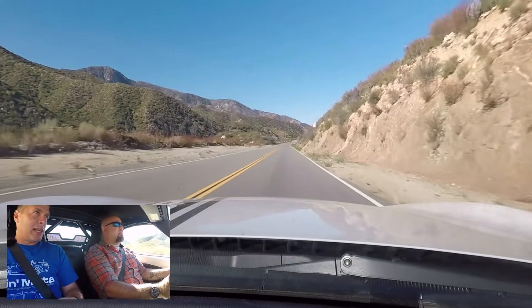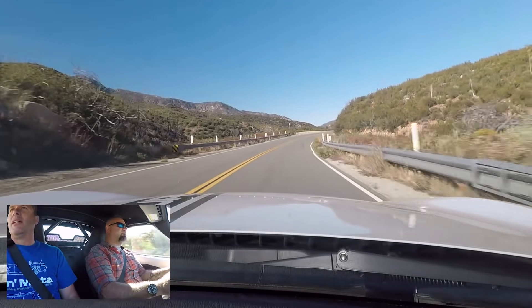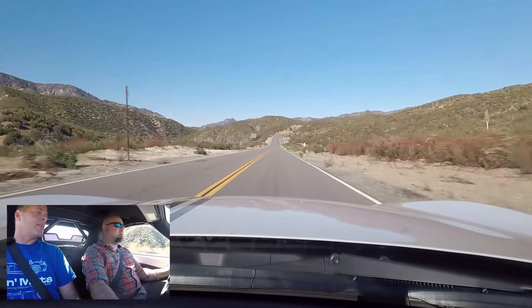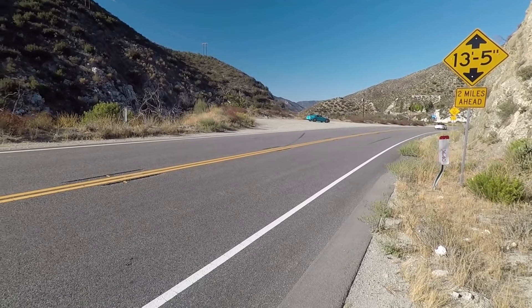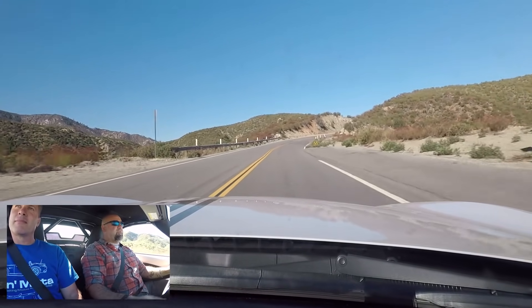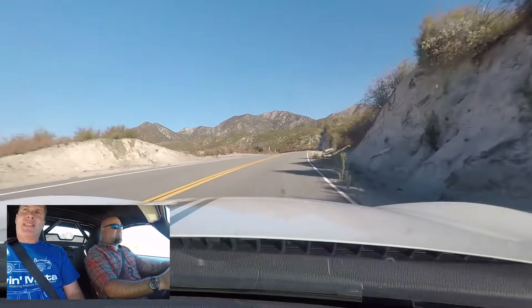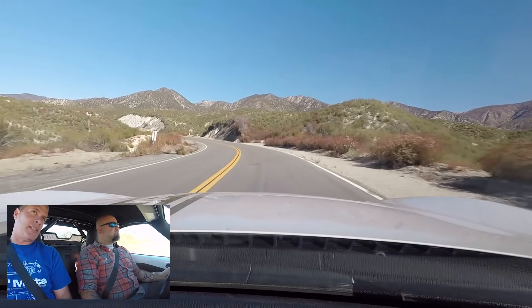Their typical customer has a street car they love driving, and they also take it to the track expecting reliable and quick performance — a little bit of everything. The supercharger doesn't change the power band dramatically; it's sort of like taking the same engine and multiplying the output up by 50 horsepower across the range.